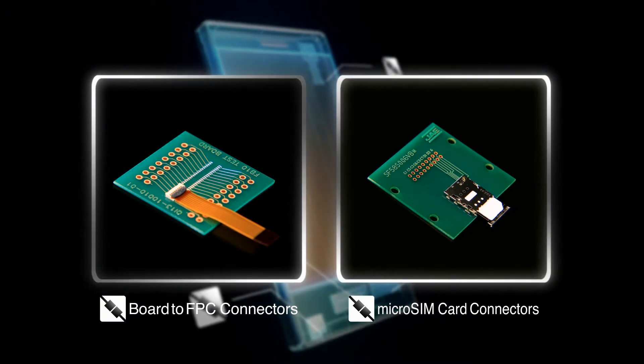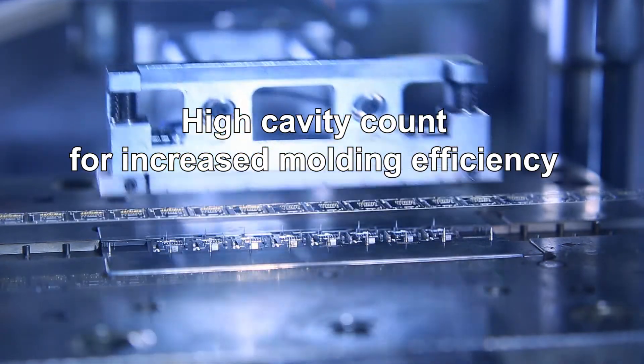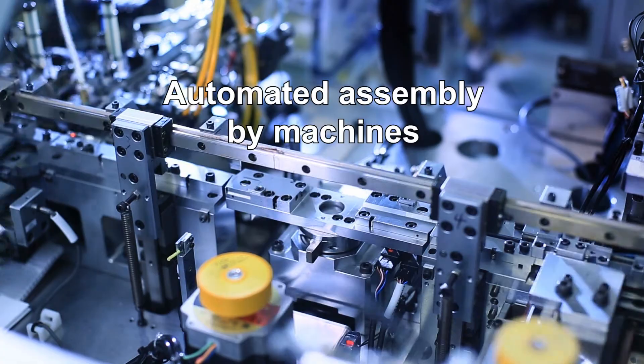Because of limited space, mobile device connectors must be extremely small, high-density, and capable of high-speed transmission.